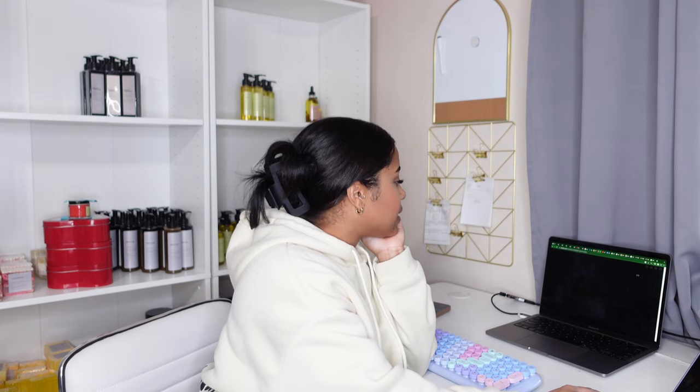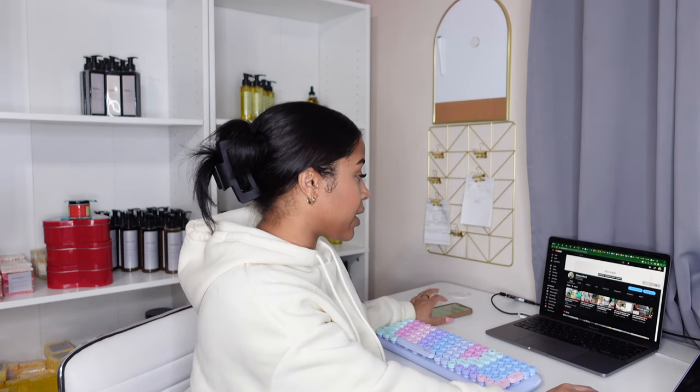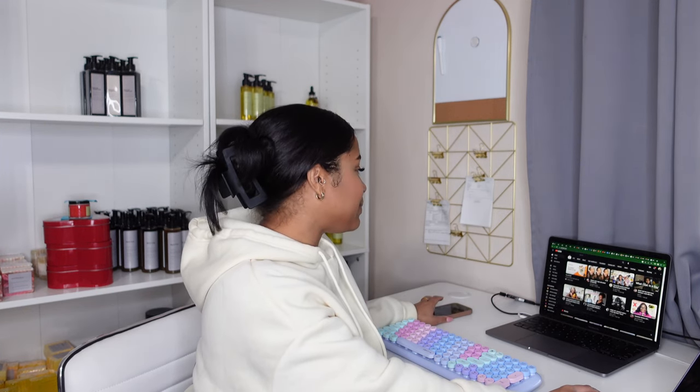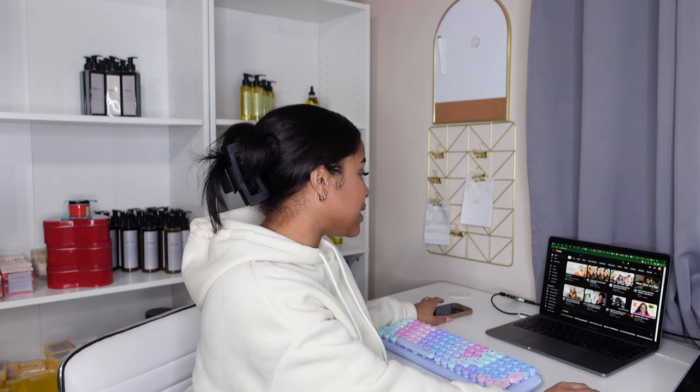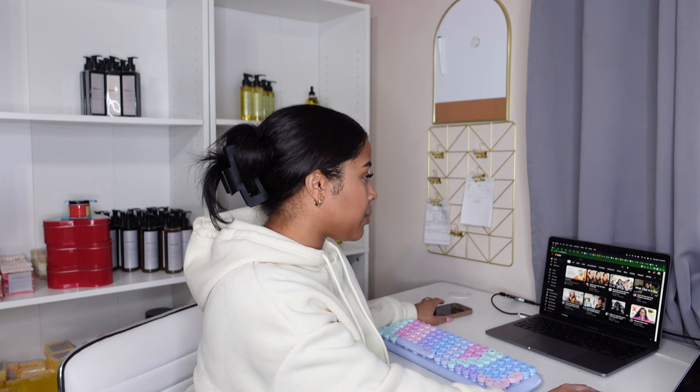That video is going to go live at 6 PM Eastern Time and I have it automatically premiering. I stayed up last night editing it so we'll see how that one does. But I'm trying to stay consistent, so yeah — let me print this label.